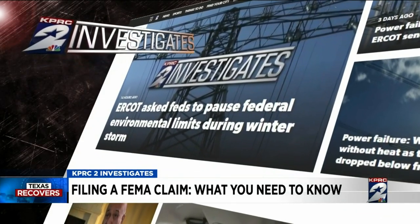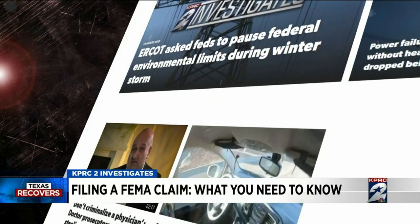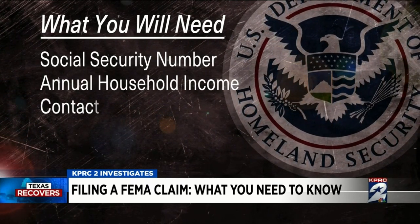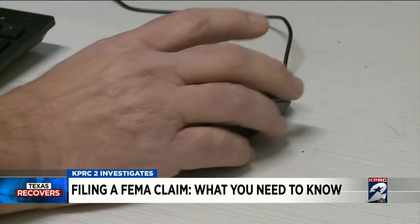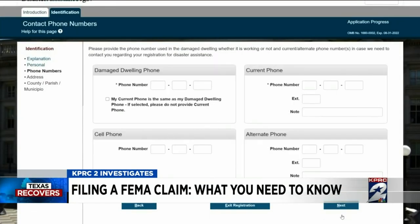At clicktohouston.com/investigates, there's the easiest way to get you directly to the online application. First, have your social security number, annual household income, contact information, insurance, and bank account information ready — that's for direct deposit. Then just click through the steps. It doesn't take that long, but get ready to wait.